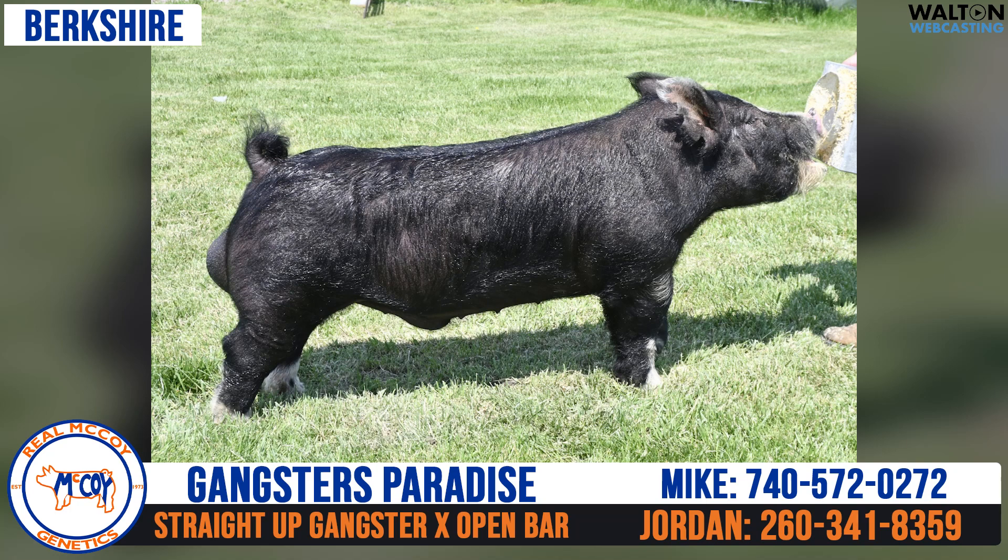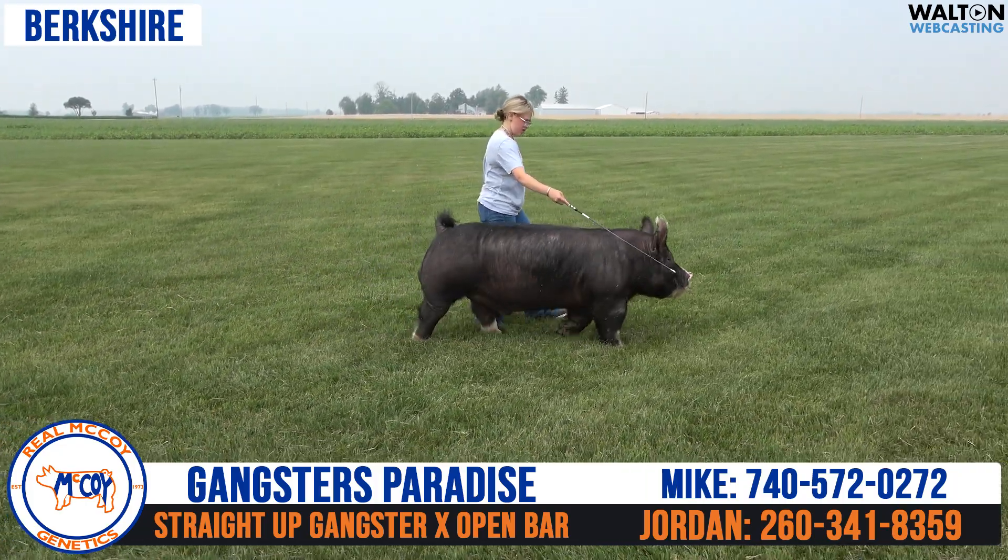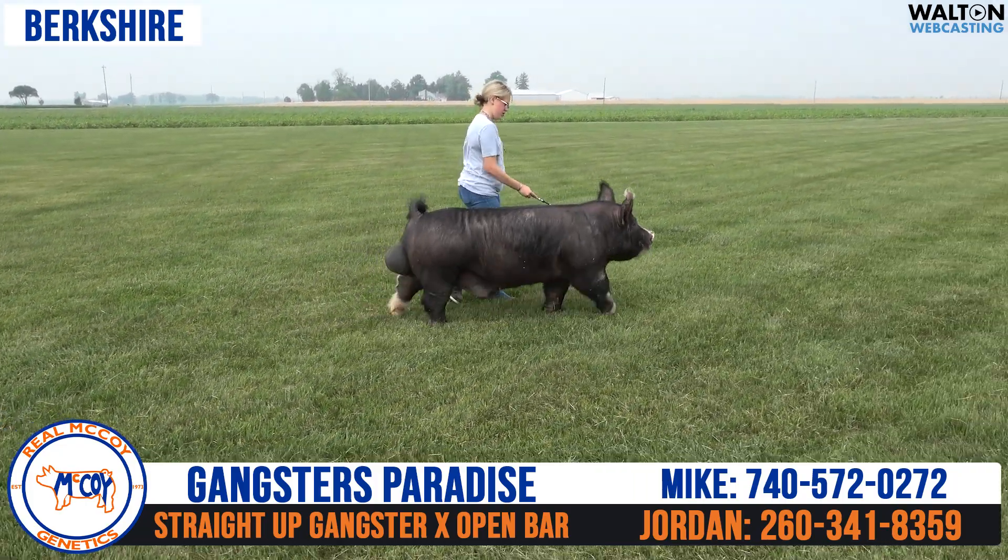The next boar we have is a Berkshire we call Gangster's Paradise. He is a boar that came from Dalton Showpigs. He is a straight-up gangster on an Open Bar sow. This is a boar that we ended up buying out of their online boar sale this past wintertime.